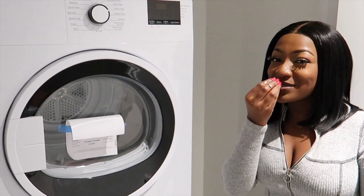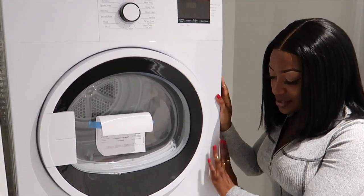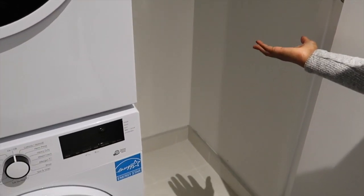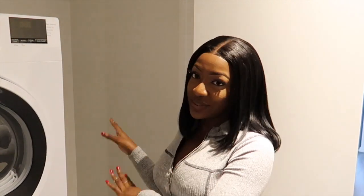My last washer and dryer was really ghetto — it was so loud, like a generator, no cap. So I'm really excited to have this new one. And here we have this extra storage space. I'll probably put a shoe rack here and some laundry equipment. Let me know in the comments if you have any ideas for this space.